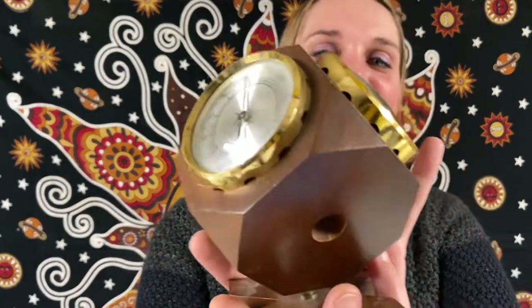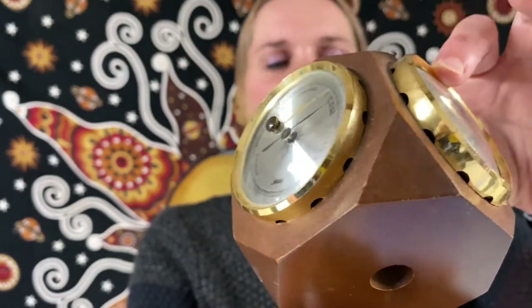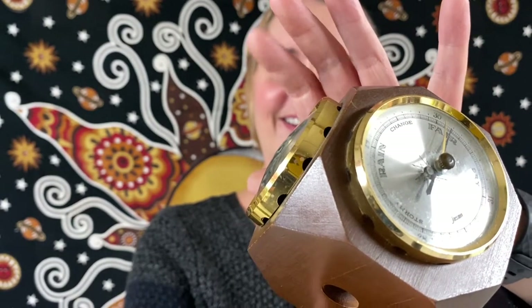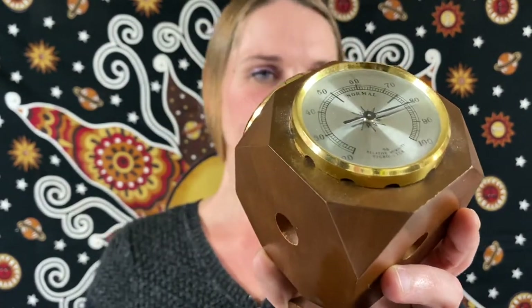This is a vintage mid-century Jason rotating wood weather station. Very cool — it is a barometer and it has a rain gauge and hygrometer. You have the hygrometer, the regular temperature gauge, and it's got 'Jason' on it. Vintage mid-century, and this one will be for $22 for this little rotating wooden weather stand.